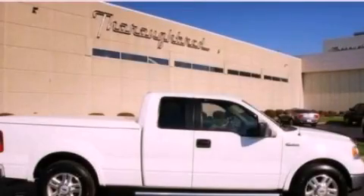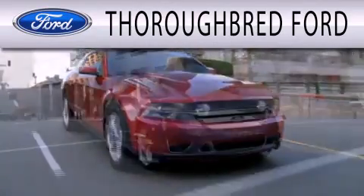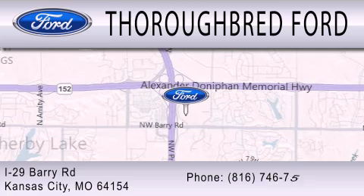Stop by today and test drive this vehicle for yourself. Thoroughbred Ford is dedicated to doing everything possible to ensure that the experience you have selecting your vehicle is as pleasant as possible. We are located at I-29 and Berry Road in Kansas City.